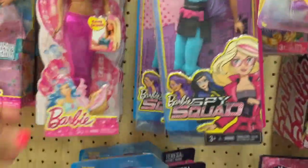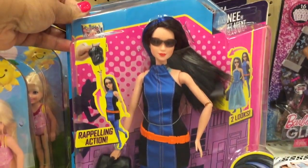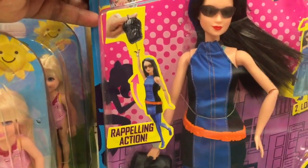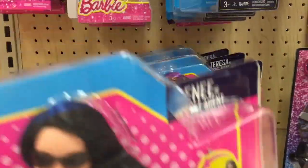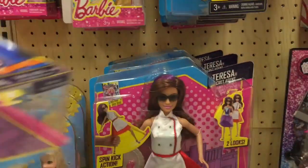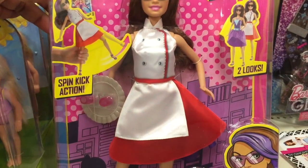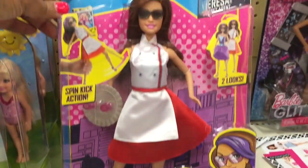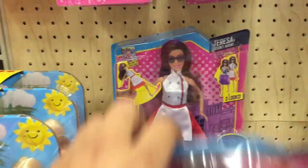So these are new Barbies — this is a new Barbie line. Here's this girl here. This is Renee, secret agent. Teresa, secret agent — spin kick action. She's incognito.